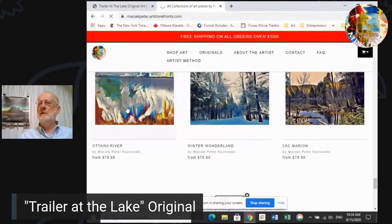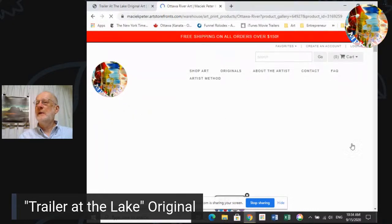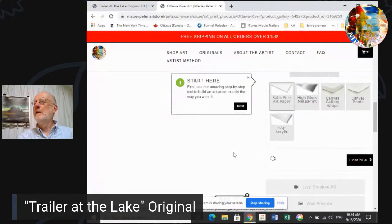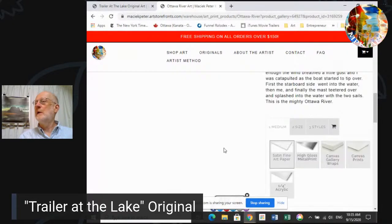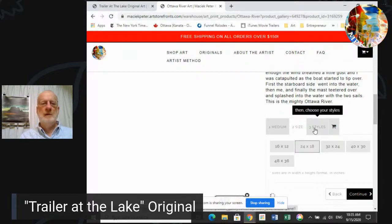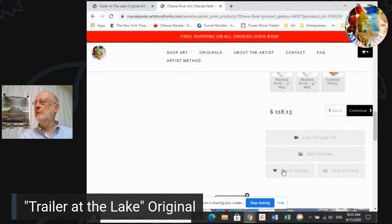That's Ottawa River. It's a canvas print once again — it is 20 by 20 if I remember correctly. Off my website you can always order these in paper, or on metal, or on canvas. So we pick a medium and we pick a size, and we pick a style. Let's go through borderless print and see what that looks like.